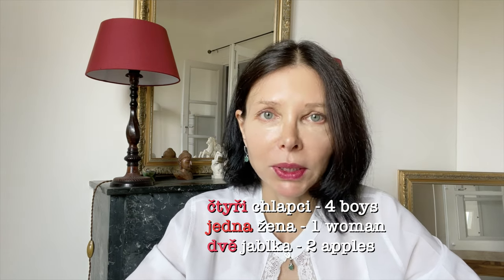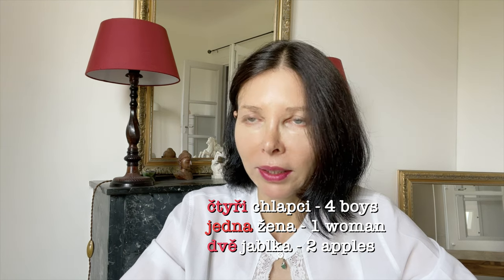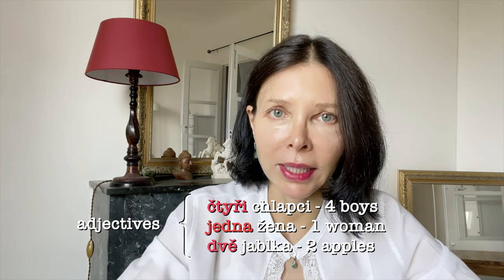Let's start with the grammatical one. It's all because of the grammatical nature of the number — we need to determine into which category of parts of speech this numeral really belongs. Is it a noun? Is it an adjective? Is it a verb? Cardinal numbers 1, 2, 3, 4 are classified as adjectives. If I say čtyři chlapci, jedna žena, dvě jablka, the numbers are adjectives. And as adjectives and nouns should agree in case, number, and sometimes gender, they are both in the nominative case.